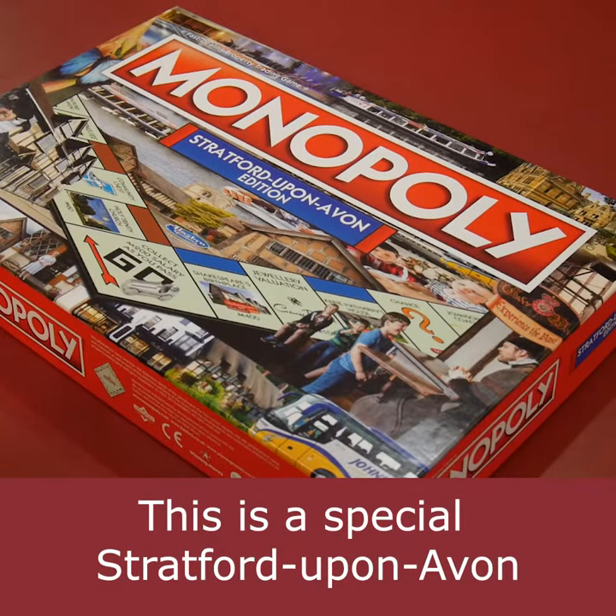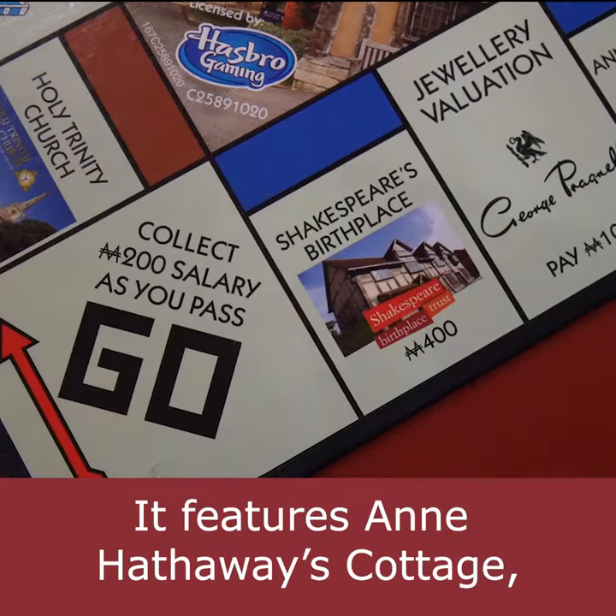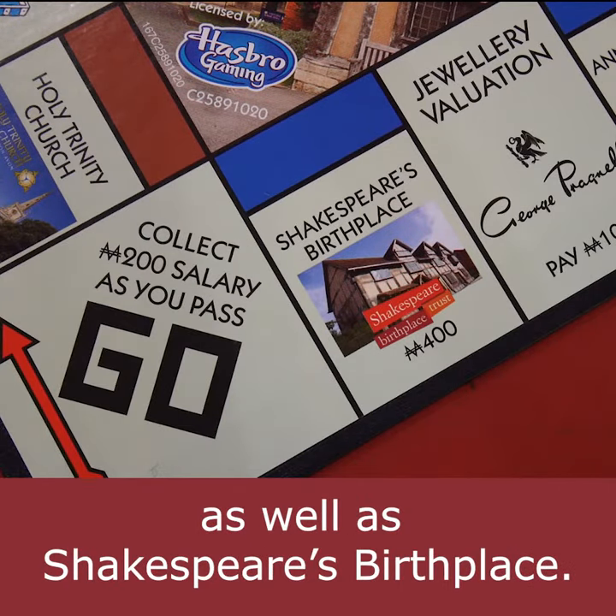This is a special Stratford-upon-Avon edition of the board game Monopoly. It features Anne Hathaway's cottage and New Place, as well as Shakespeare's birthplace.